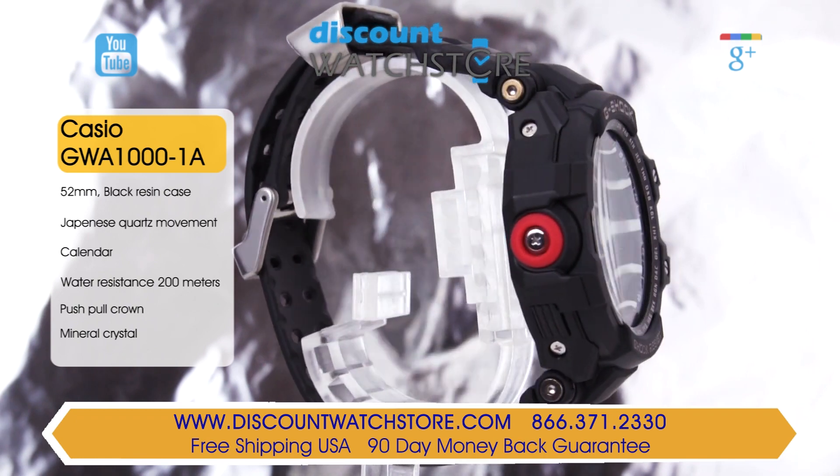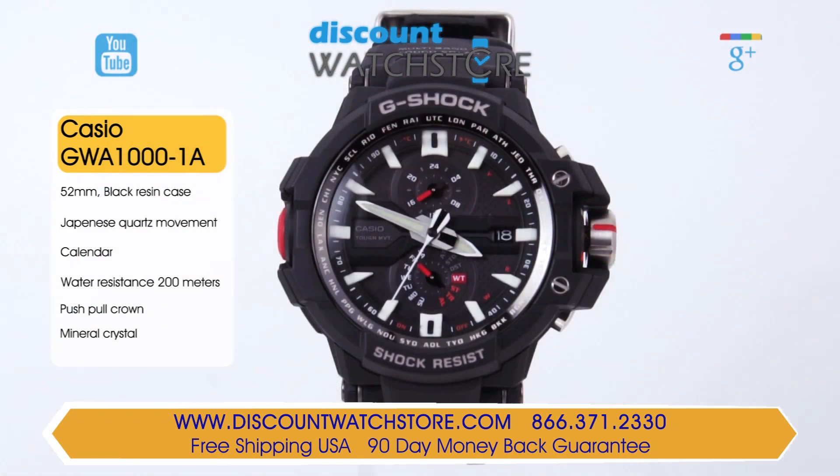This model also features a thermometer, world time, beeper alarm, chronograph with a fly back feature, and a countdown timer. This timepiece is solar powered with both a low battery warning and a power saving function.